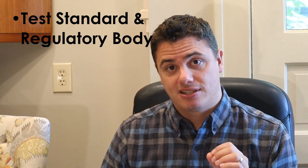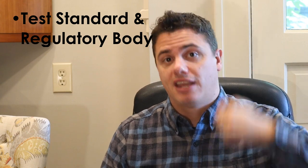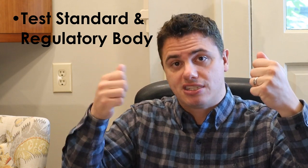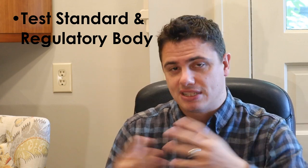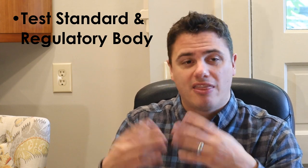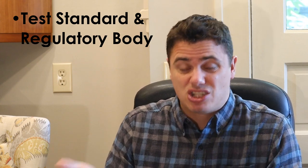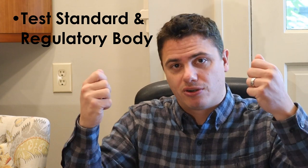My favorite test standard for general population masks is the KF94 — it's a South Korean standard. Same thing: they have a test standard and a regulatory agency, in this case the Korean FDA. If you're a KF94 manufacturer, you have to have a presence in South Korea, a quality system, and all these tests presented to the Korean FDA. They audit and test samples, and they actually sue companies that make underperforming masks.